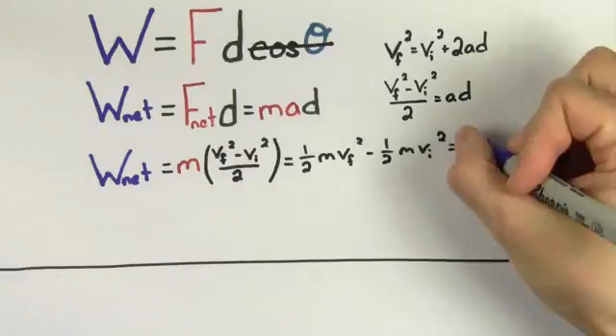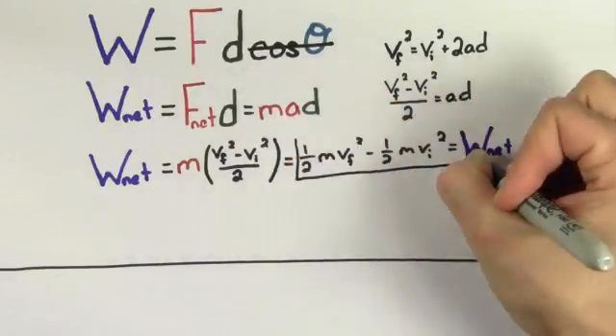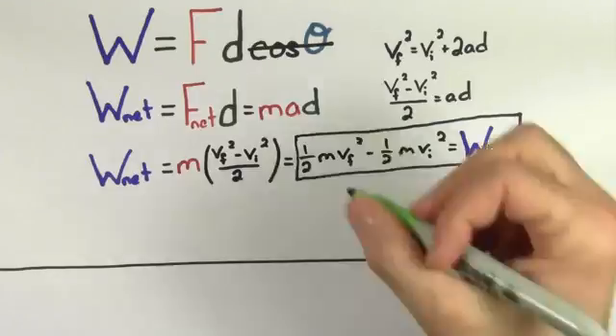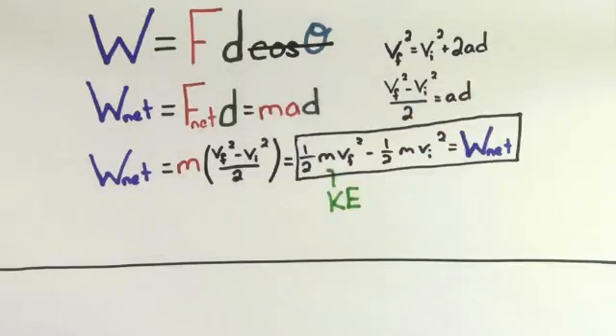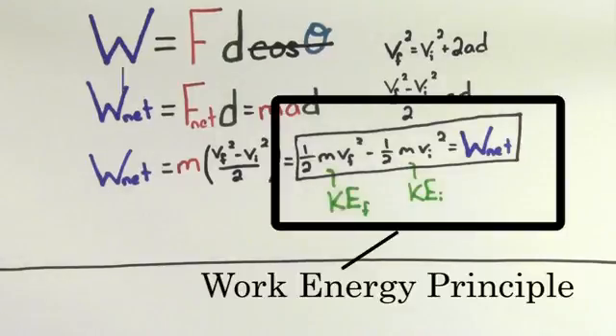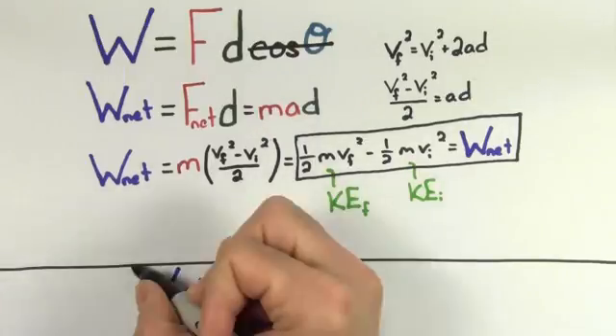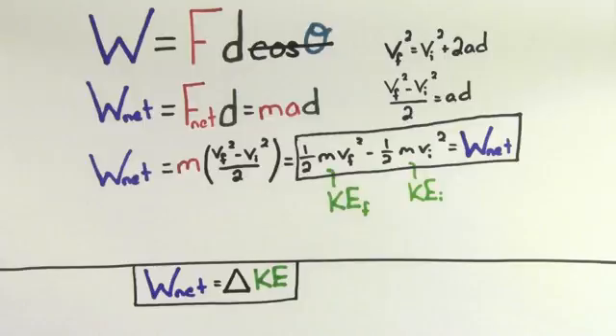In other words, the net work or total work is equal to the difference between the final and initial values of one half MV squared. This quantity, one half M times V squared, is what we call the kinetic energy of the object. So you'll often hear that the net work done on an object is equal to the change in the kinetic energy of that object. And this expression is often called the work-energy principle, since it relates the net work done on an object to the kinetic energy gained or lost by that object.